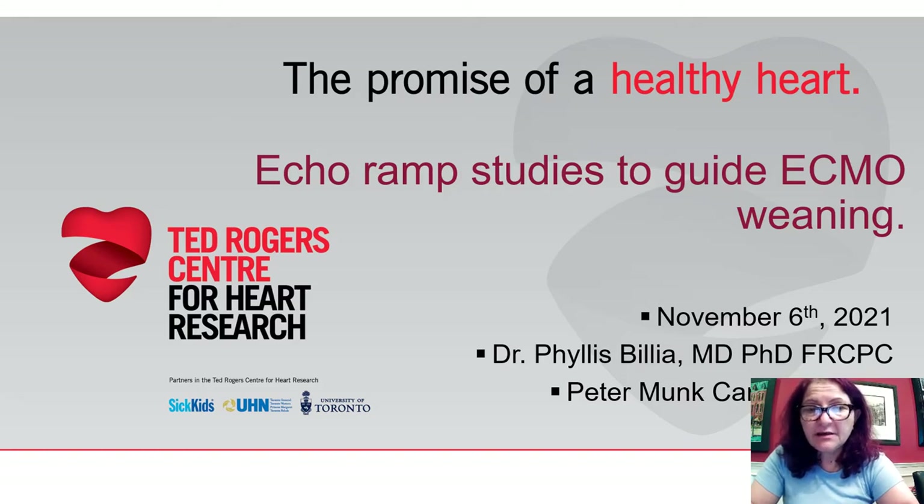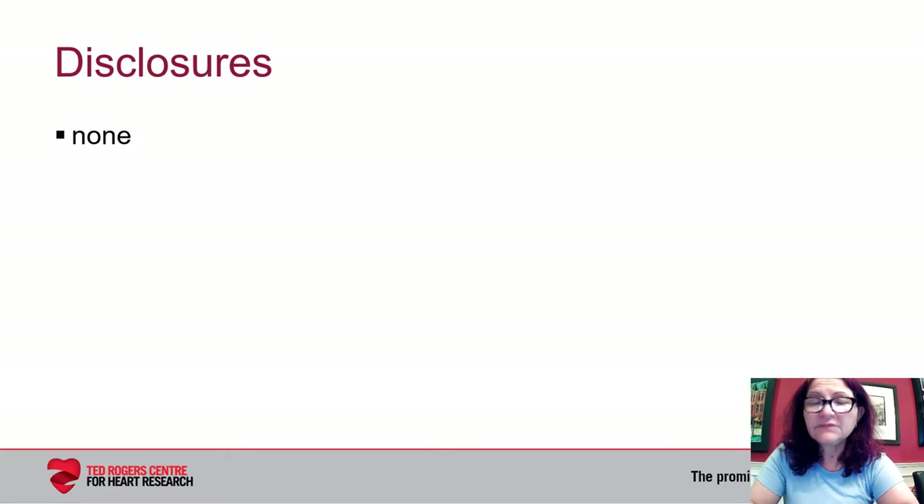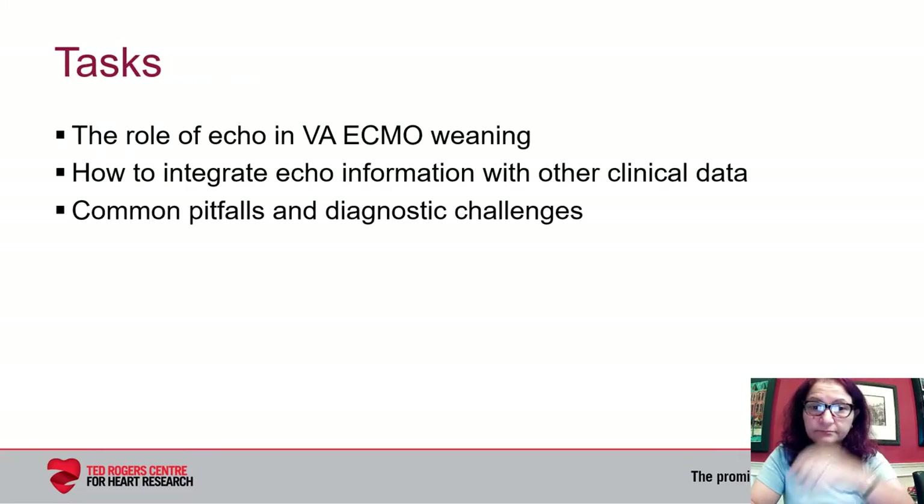Good morning, I'm Dr. Phyllis Billia from the Peter Monk Cardiac Centre and I'll be talking to you about ECHO ramp studies to guide weaning of patients from ECMO support. I have nothing to disclose. My tasks today are to discuss the role of ECHO in weaning from ECMO support and how to integrate this information with other clinical data, as well as to discuss some of the pitfalls and diagnostic challenges that we face.